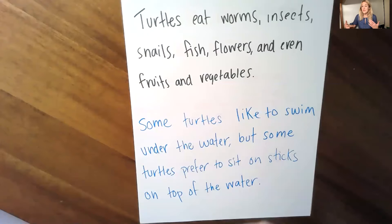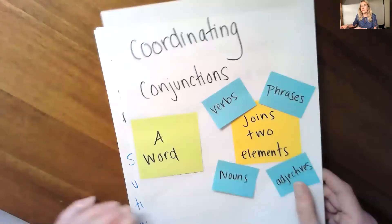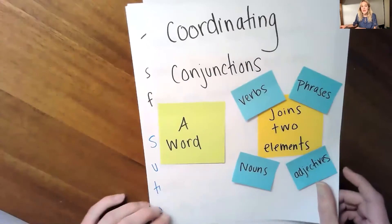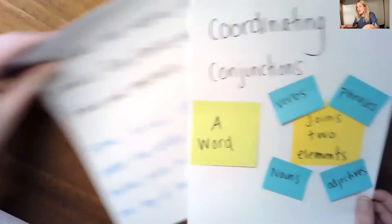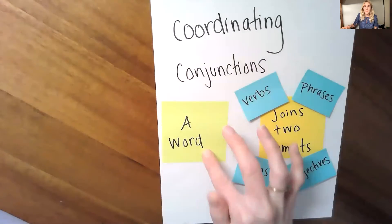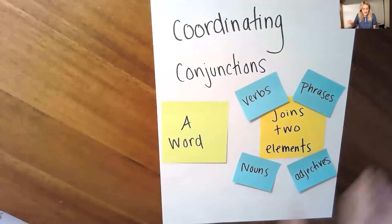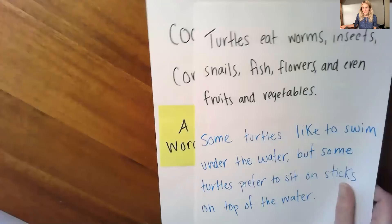Both of these sentences show that you can use commas and connecting words to convey more information in just one sentence. You just have to know how to put the sentences together in a way that makes sense. And the way that you do that is by using something we like to call coordinating conjunctions. Coordinating conjunctions — it's really just a word that joins two elements together. These might be nouns, adjectives, verbs, or phrases, like we've seen in the turtles examples.